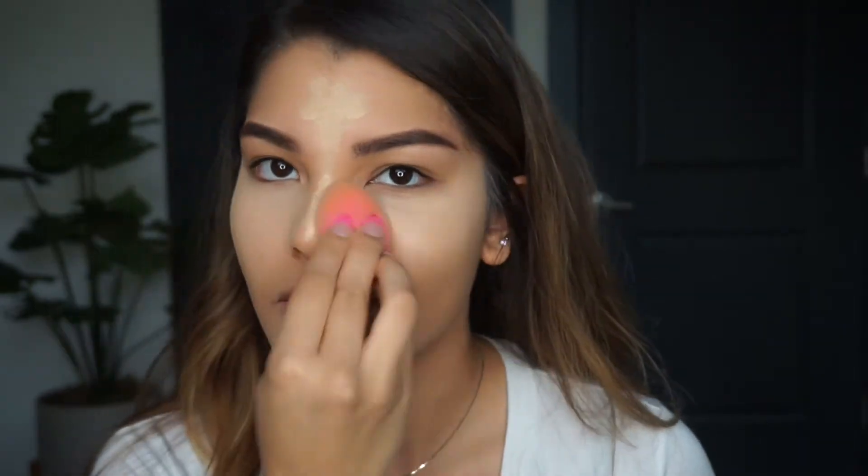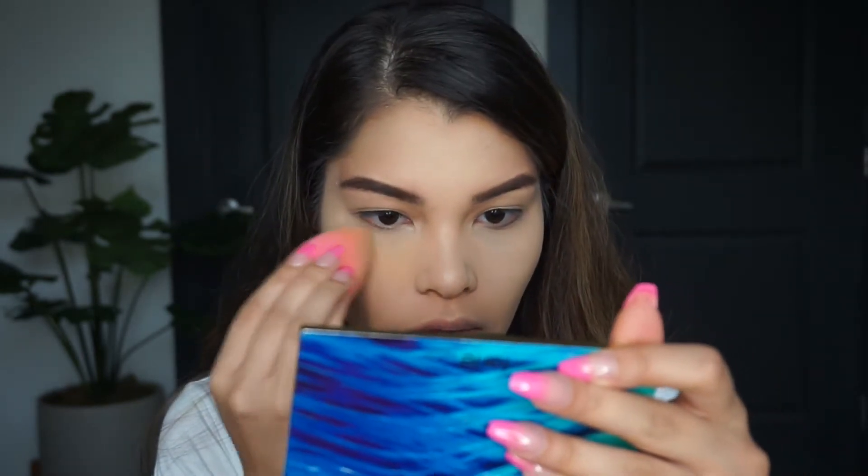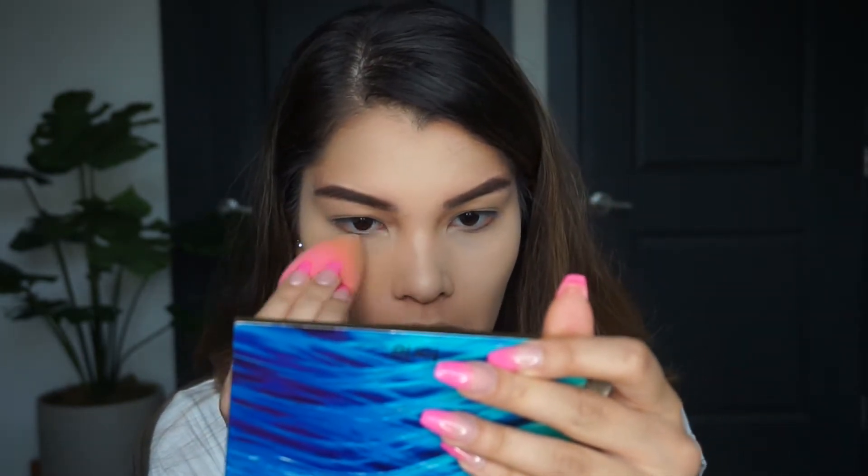I'm using the Neutrogena Skin Clearing Mineral Powder as my setting powder. I'm just gonna rub my beauty blender in there like this - I know it's kind of ratchet but that's just how I like doing it - and then put the powder over the concealer.